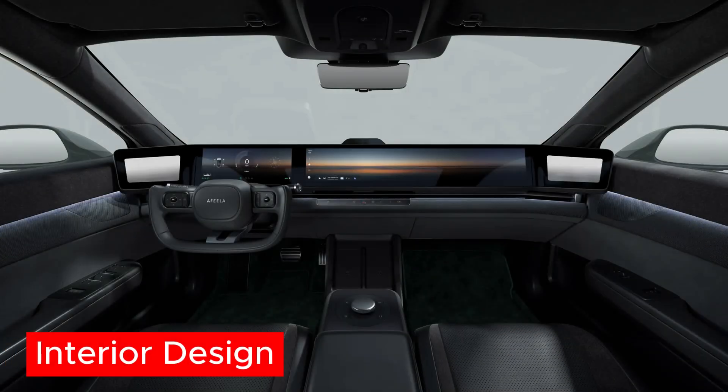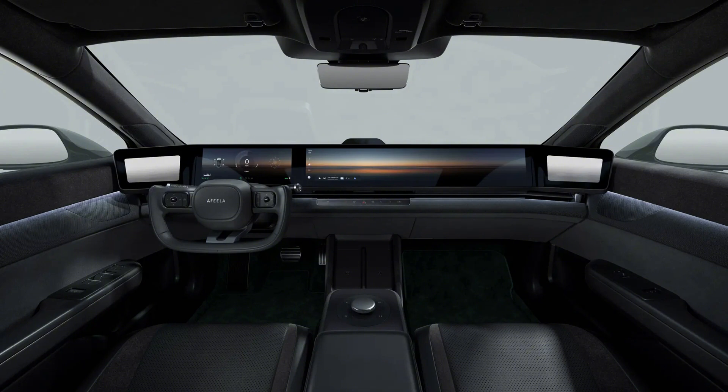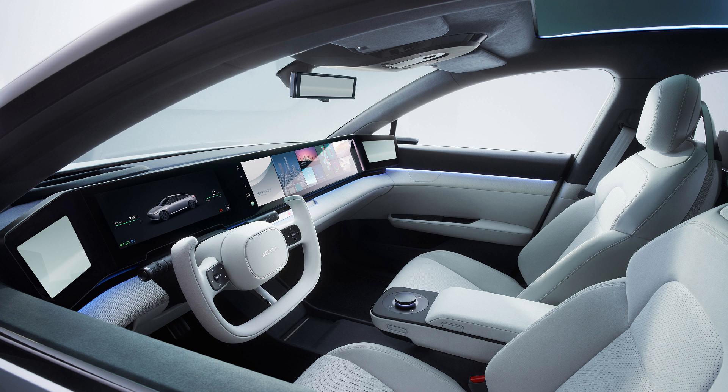Heading inside, it's the same bland story. The pillar-to-pillar display is kind of cool, but that's becoming much more common — we've seen this sort of design in new Lincolns and Cadillacs. You'll also notice the yoke steering wheel, and as we're all aware, Tesla already tried this and consumers in general don't like it. This steering wheel, along with the display, just feels a couple years too late, which is another theme of this car.